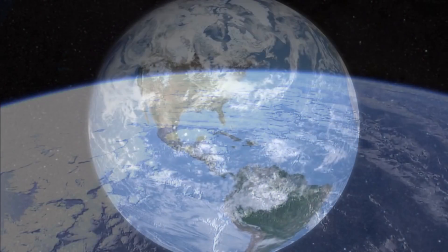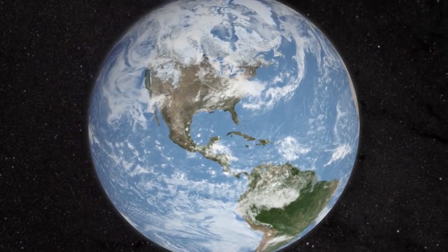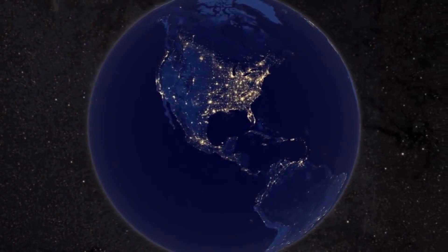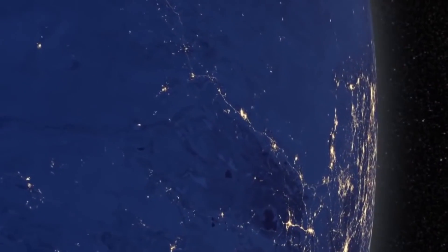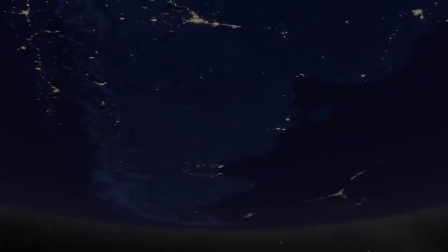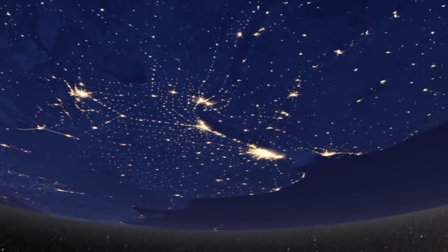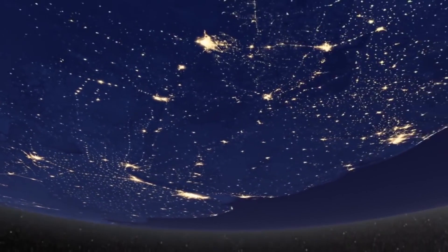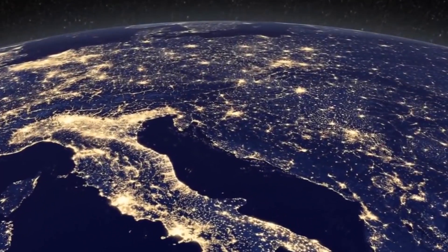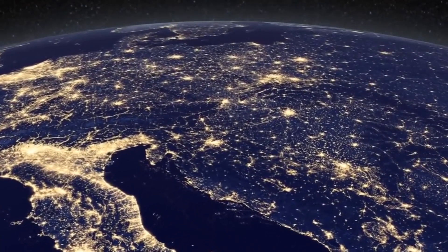In daylight, our big blue marble is all land, oceans, and clouds. But the night is electric. Seen from space, our planet comes alive with light. This new view of the earth's night lights is a composite of data acquired by the polar-orbiting Suomi NPP satellite. Aboard the satellite, a newly designed infrared instrument called VIIRS is able to collect a remarkably detailed view of the earth at night.